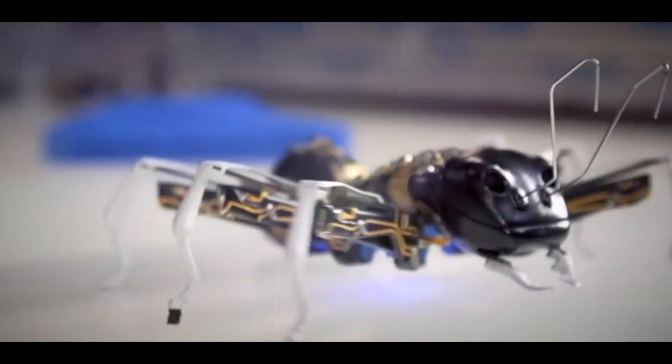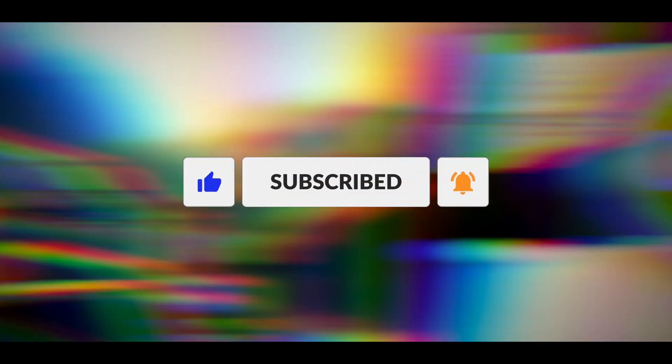Similar to real ants, it's the collective behavior that emerges from the interactions of individual bionic ants that empowers them to tackle complex tasks effectively. This concludes today's video — subscribe now for more exciting content and don't miss out on the latest updates.